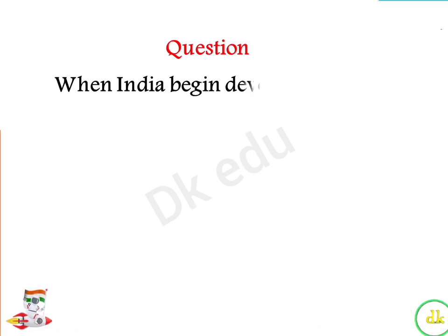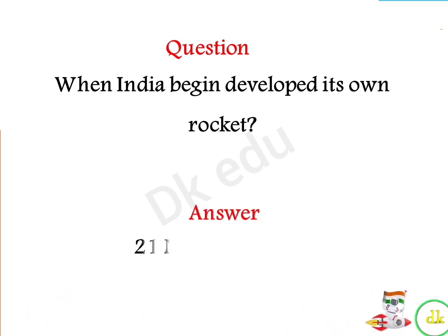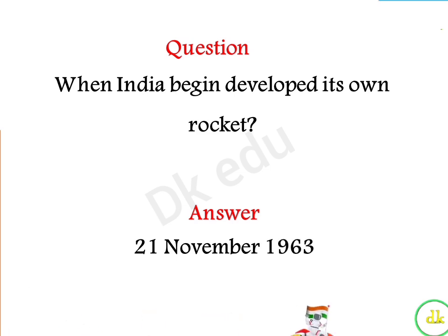When did India begin developing its own rocket? Answer: 21st November 1963.